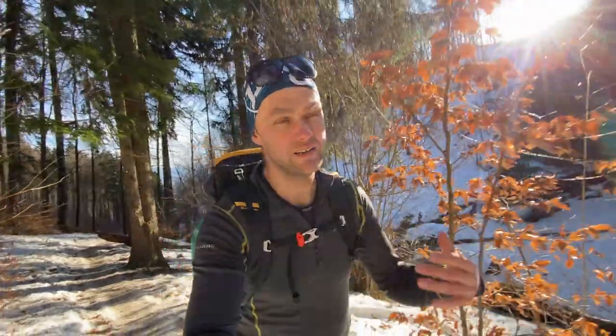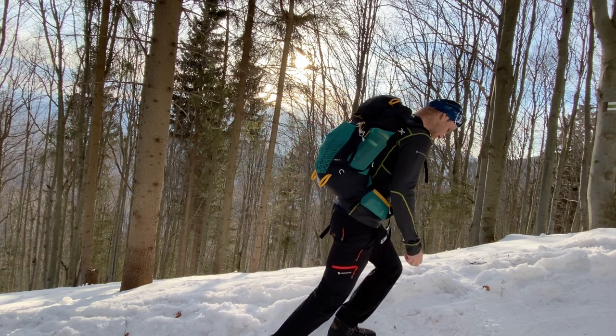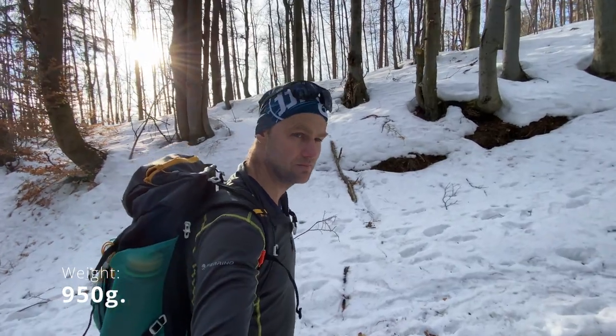Hi guys, it's me, the Tiger. Today I am bringing you the outdoor review of the ultralight hiking backpack Ferrino Agile 35.